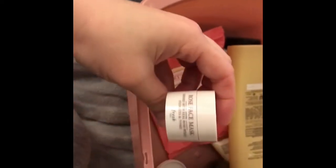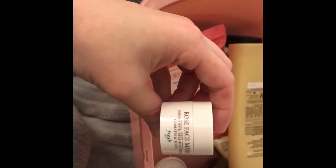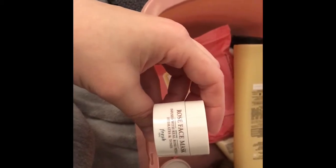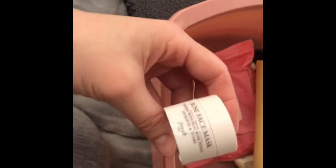I got this for a birthday — one of those birthday things that Sephora offers. I liked it okay, I just didn't like the smell. To be honest, it smells like pickles. I'm not sure why — it was rose petals or something — but it was okay.